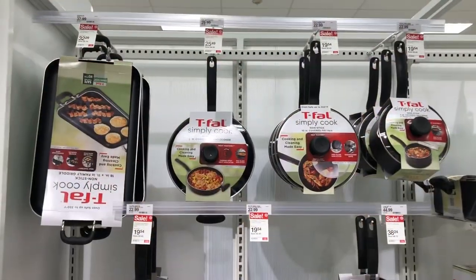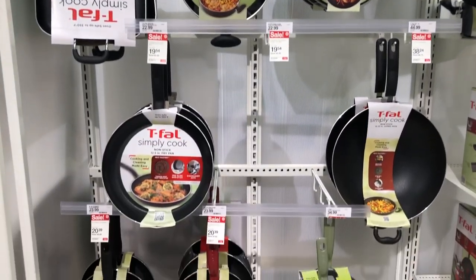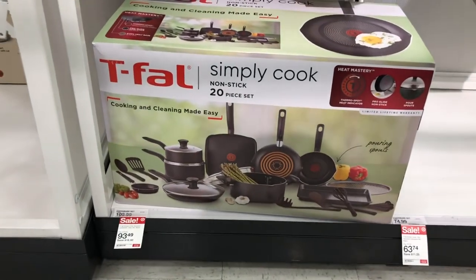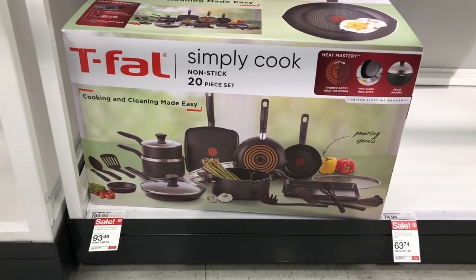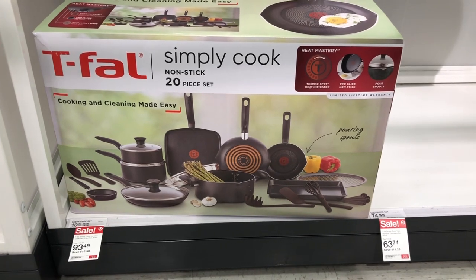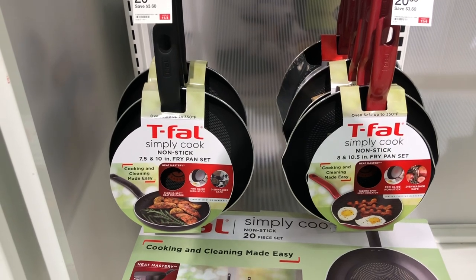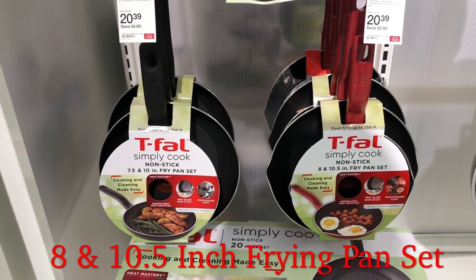They're having a big sale on T-Fal cookware. I love T-Fal, though I'm trying to get away from non-stick cookware. This set is regularly $109.99 and is on sale right now for $93.49 — a 20-piece non-stick set. These non-stick frying pans are on sale for $20.39 each.